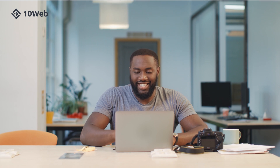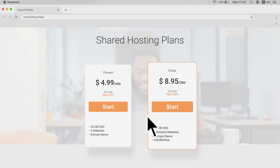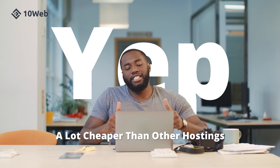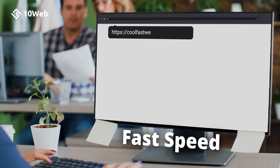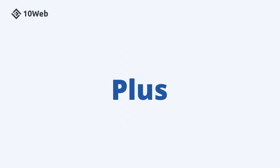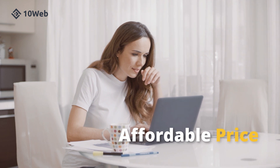But we all know that you take these huge risks because shared hosting is cheap — a lot cheaper than other hostings. But is it possible to have fast speed, state-of-the-art security, responsive customer support, plus other crucial hosting services at the affordable price of shared hosting?